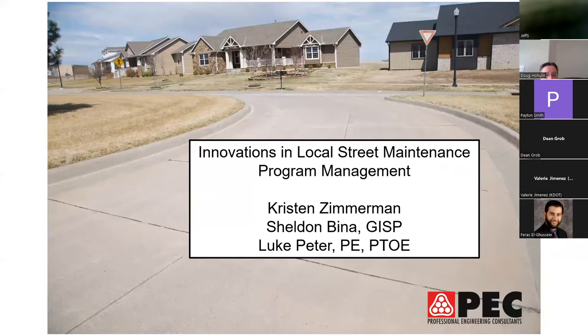In this session they will review innovations in street maintenance program management — from new GIS-based technologies that easily and affordably collect and map street condition inventories, to proactive maintenance program planning, to new surface treatment methods. These innovations can be applied by local governments to modernize operations, support data-based decision making, and save money over the life of the individual asset.